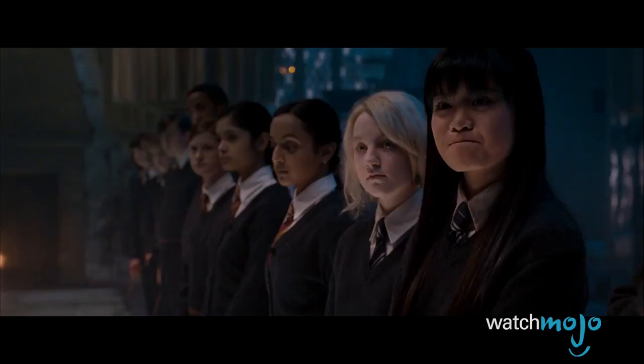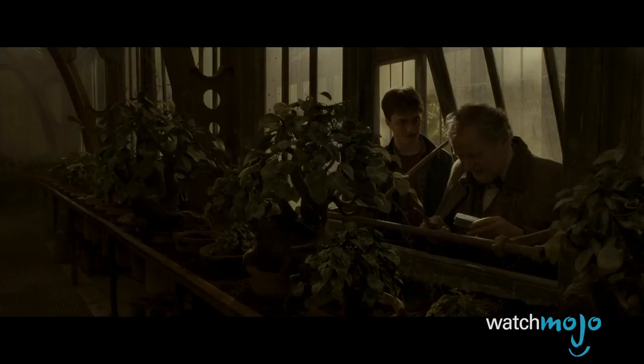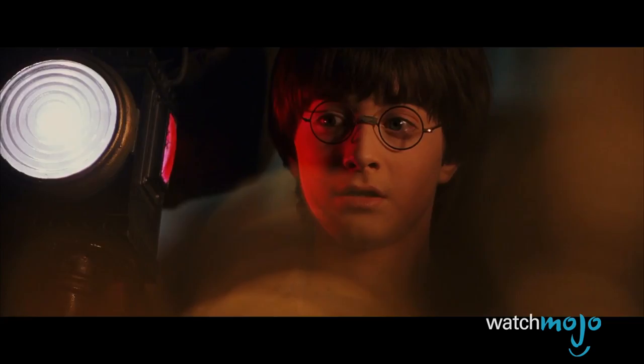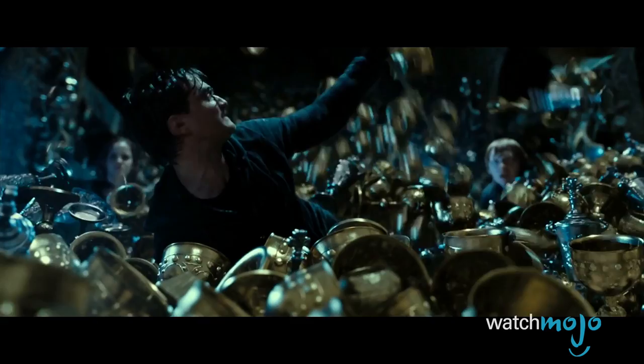Currency is still often featured in the films. Harry's discovery that his parents left him rich serves as one of many indicators that he's left his old life behind. In addition, in the final movie, he and his friends find themselves nearly killed by some rapidly multiplying Galleons and other treasures inside a vault.